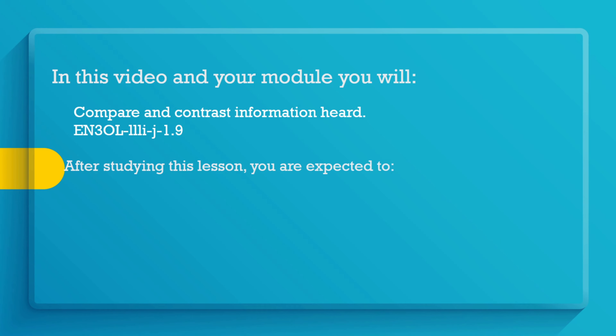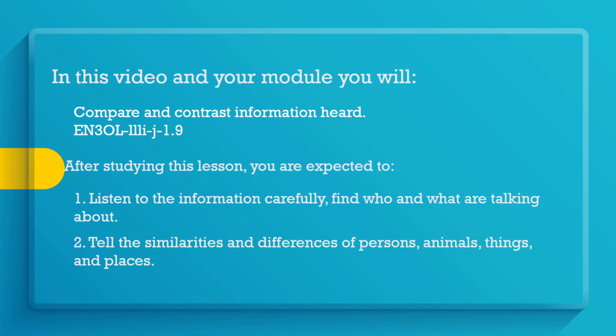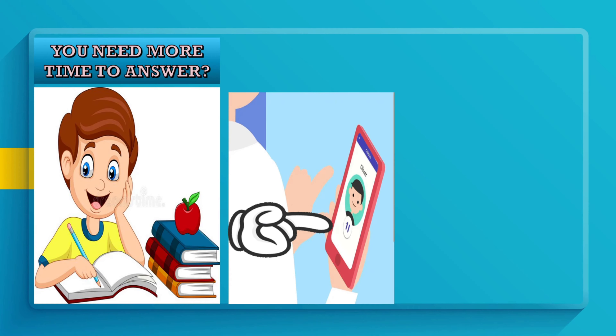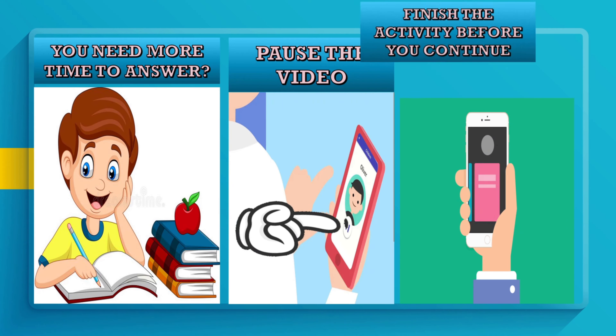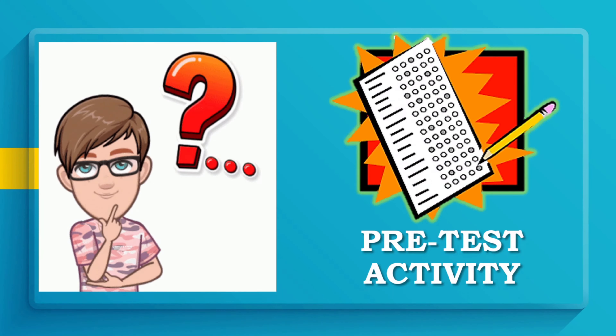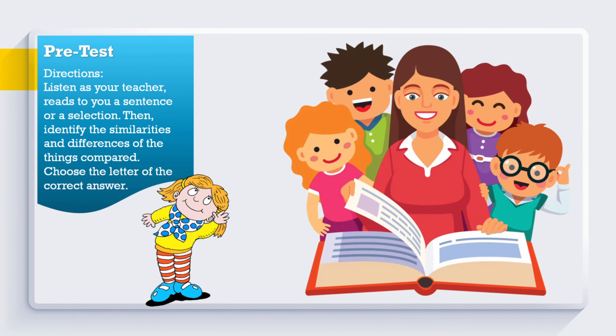After studying this lesson, you are expected to: one, listen to the information carefully and find who and what are being talked about; and two, tell the similarities and differences of persons, animals, things, and places. If you need more time to answer, pause the video then finish your activities before you continue to the next activity.